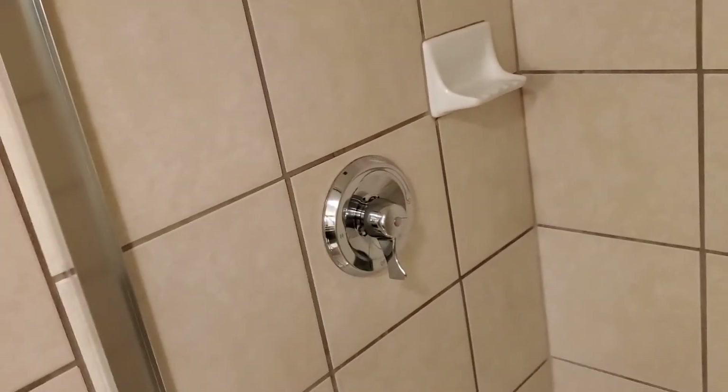And then we have a shower. There's no bathtub option here like there was at the Luxor. But the wall is golden, just like the shower at the Luxor.